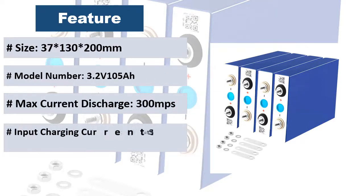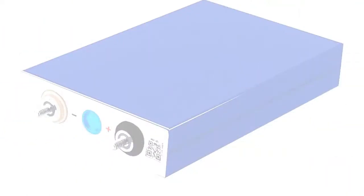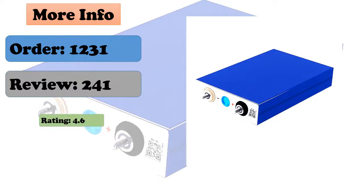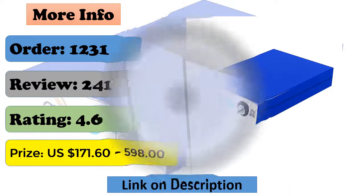Widely applicable for Electric Vehicles, Electric Bicycles, Tricycles, Scooters, Golf Trolleys, Carts, Wheelchairs, Medical Instruments, Solar Supply Systems, Solar Panels, Energy Storage, Electric Tools, Power Tools, Instruments, LED Lighting Devices, RC Toys, and Inverters.